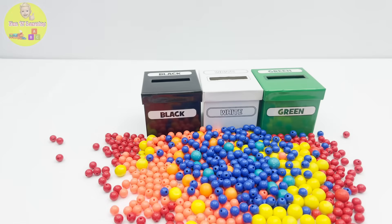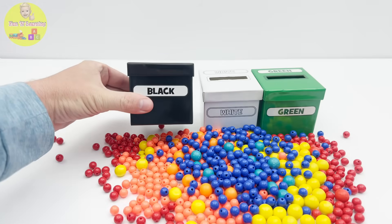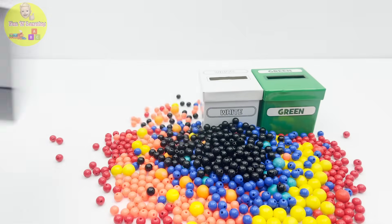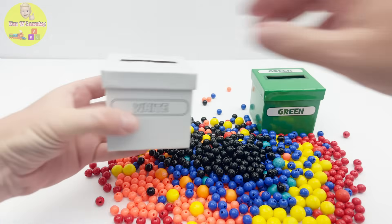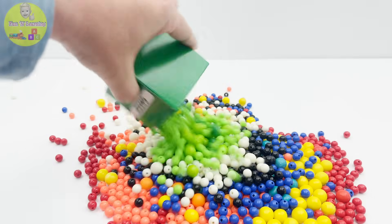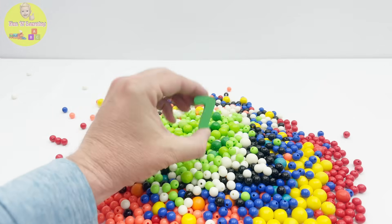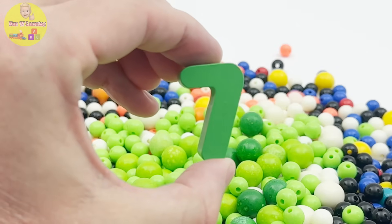Box number four has blue balls. What color is this? Yeah, it's black — box number five has black balls! And here's the next one: white. Box number six — wow, so many white balls! The last box is number seven and it's green. Oh I see so many green balls from box number seven. But I also see the number seven — what a find! Time to go back to the puzzle.